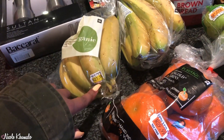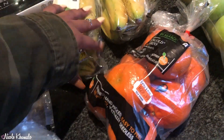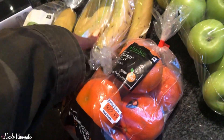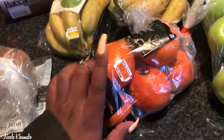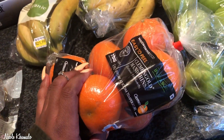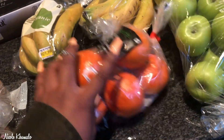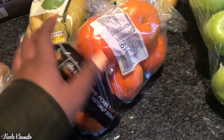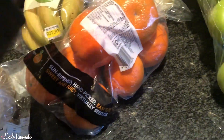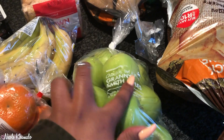We got these oranges — these are $29. Then we got the organic bananas, which surprisingly are less expensive at $21.99, cheaper than the non-organic ones which are $29. Then we got these Clementines — gold mandarins — for $29.99. These are for lunch.